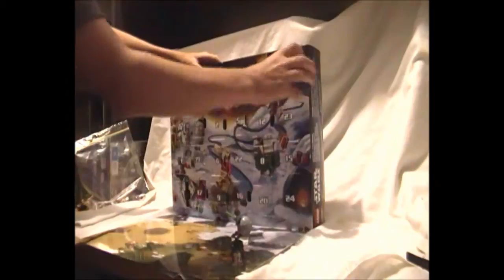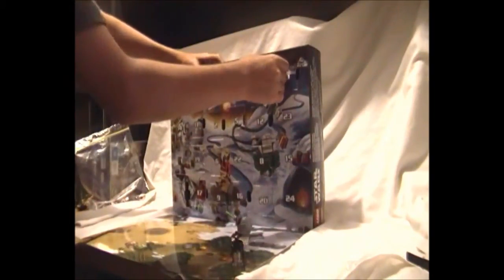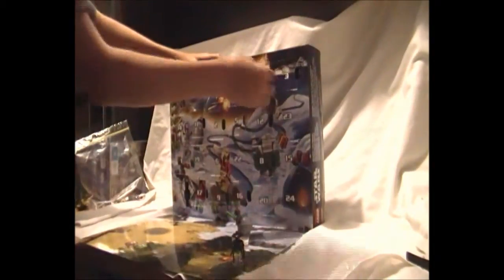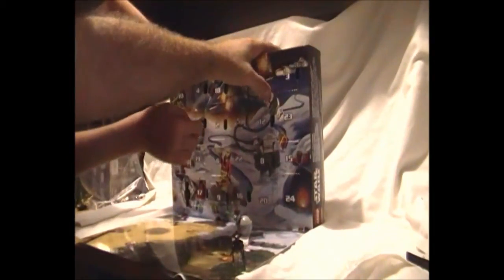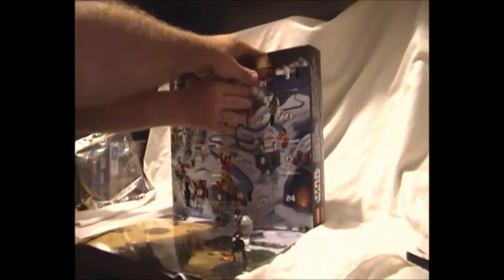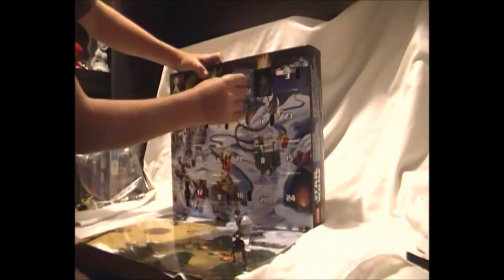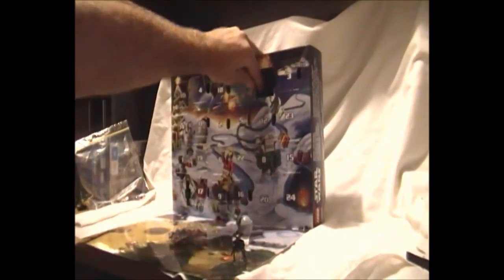Let's push in and have a look at it. A bag of bits and a set of instructions. It looks like it could be some sort of console. It certainly has a pistol on the side. Let's see if we can get in a bit closer to see.